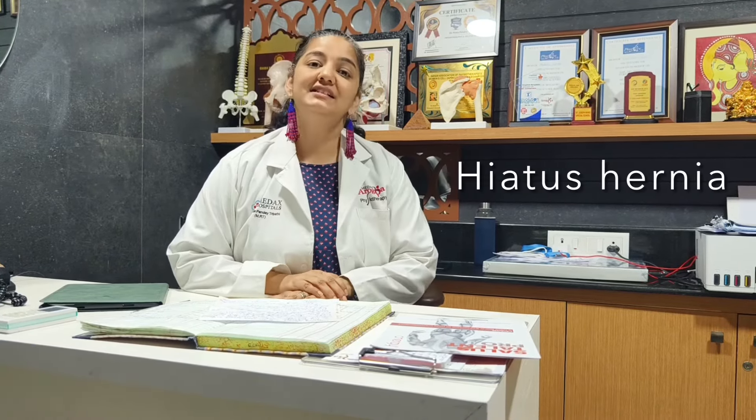Today we are going to talk about a topic called hiatus hernia. Today we will be talking about hiatus hernia. Now what is hiatus hernia?